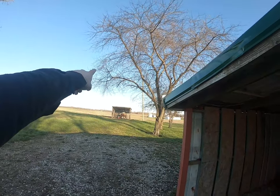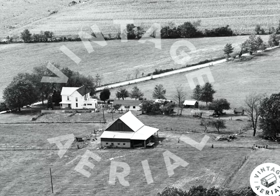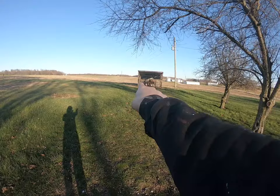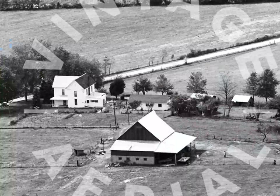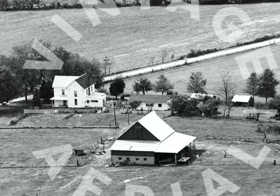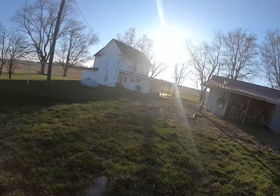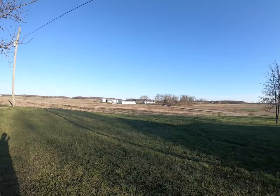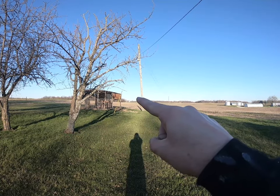I found an old aerial photo of the property from the 70s — I'll try to stick it in the video. You can see the property as if they had a plane up looking down. You could see the old barn was beyond what's now a chicken coop, and you can see this building before the lean-to was added.